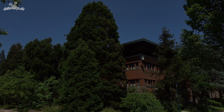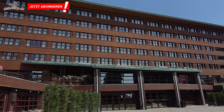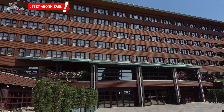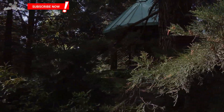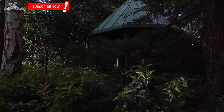Disney's Sequoia Lodge is a hotel with 1011 rooms, 9 suites and some business suites. This building reminds me of a hotel in the North American National Park. Accordingly, it is also surrounded by a lot of green and high trees — some of these are sequoias, which give this hotel its name.